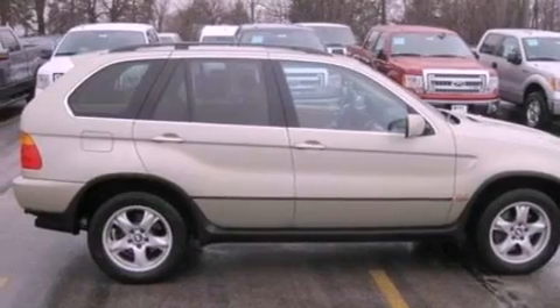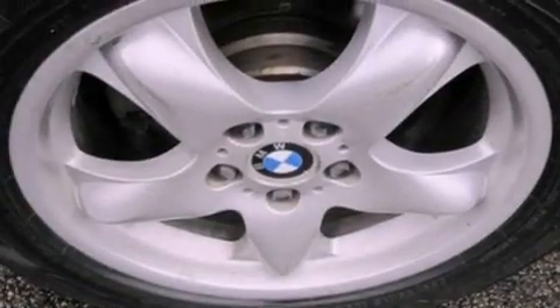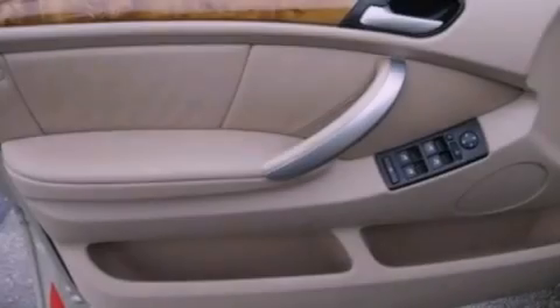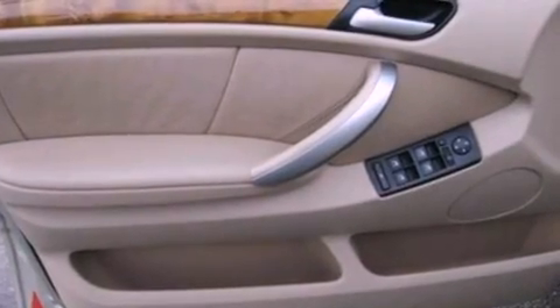A rear spoiler, an illuminated driver's side vanity mirror, an anti-lock braking system, air conditioning, and the leather seats provide great support and create an overall luxurious feel.